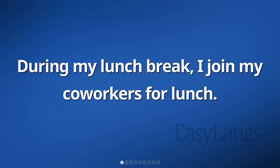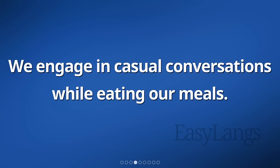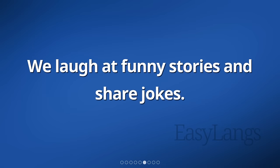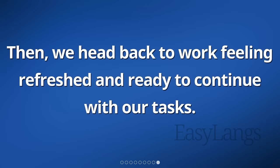During my lunch break, I joined my co-workers for lunch. We all gathered in the break room and sat together at a table. We brought packed lunches from home or bought food from nearby places. We engaged in casual conversations while eating our meals. Some people talked about their families, while others discussed the latest news or sports events. We laughed at funny stories and shared jokes. The atmosphere was relaxed and friendly. After finishing our meal, we made sure to clean up after ourselves. Then, we headed back to work feeling refreshed and ready to continue with our tasks.